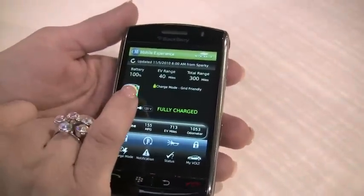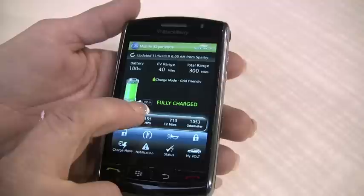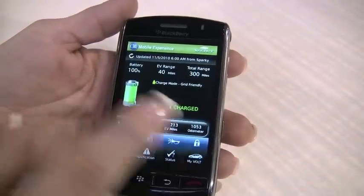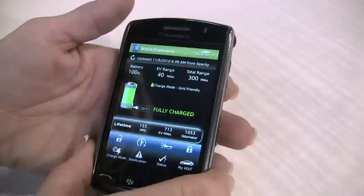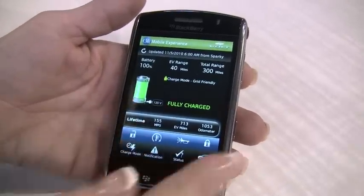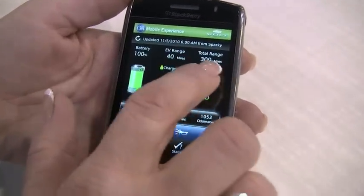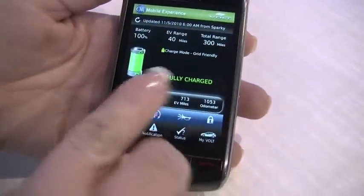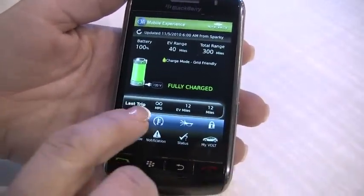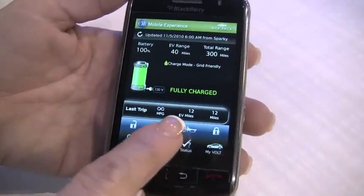It shows key information such as how much battery charge is left on their Volt, whether their vehicle is plugged in or not, if it's a 120-volt or 20-volt power source. You can also tell the electric vehicle miles of the Volt, the total range miles, the lifetime odometer, and last trip information such as miles per gallon and electric vehicle miles traveled.